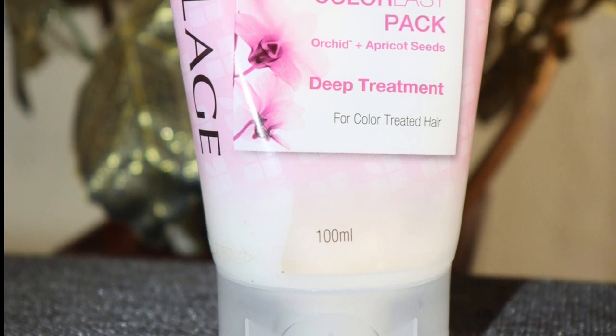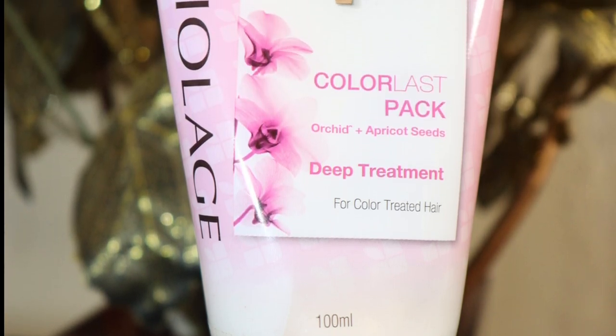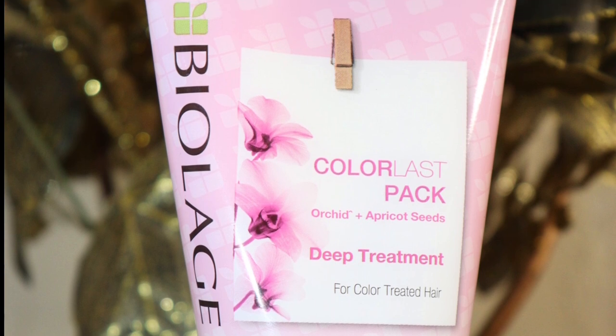The next variant is the Biolage Color Last Pack. It has orchid plus apricot seeds as superfood ingredients. This one is for color-treated hair. After the Smooth Proof Pack, I'm definitely going to try this one next because, as you can see, I have colored hair and I want to see what wonders it does.